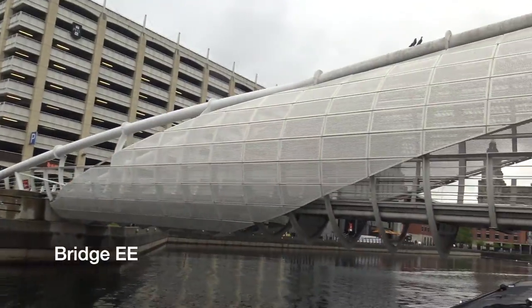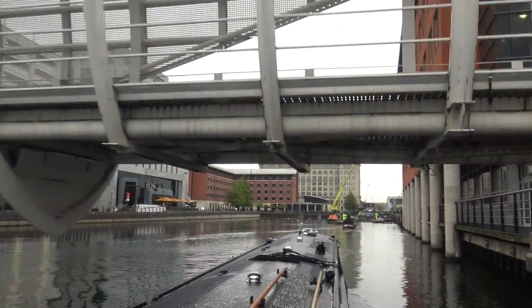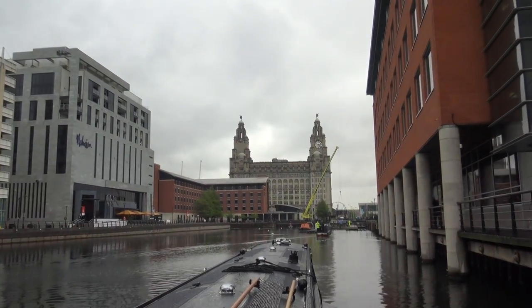As you come through Prince's Half Tide Dock, you'll pass under the causeway bridge and then under the newer footbridge, and the Royal Liver Building just kind of opens up in front of you before you enter Prince's Dock Lock.